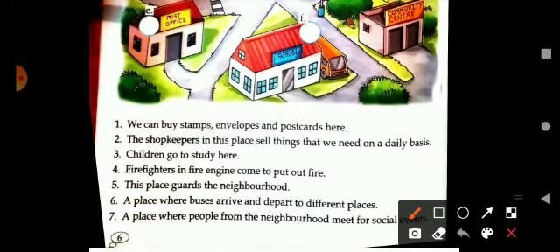The first clue is: we can buy stamps, envelopes and postcards here. Can you guess the name of the place where we get stamps, envelopes and postcards? Yes, it is post office. Here you will write post office.